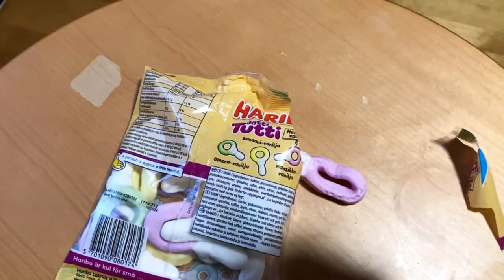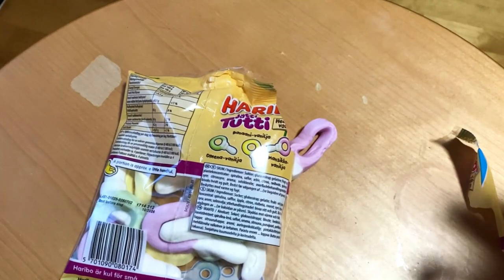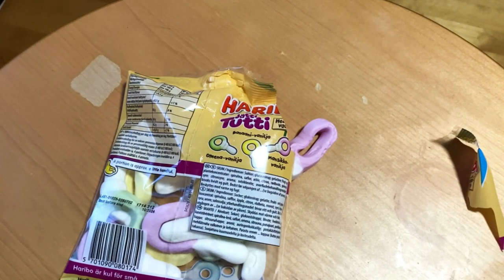I think banana is going to be my favorite, so why not start with it. Yeah, there it is — it is artificial banana flavor, but good, good and soft candies. What about apple?